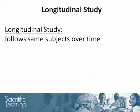A longitudinal study is a type of study that follows the same subject over time. The next graph will show longitudinal results from Dallas.